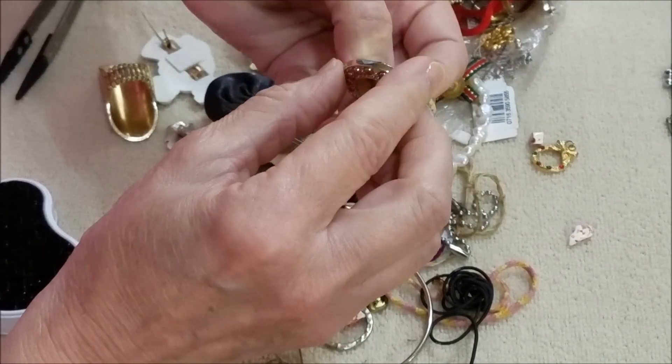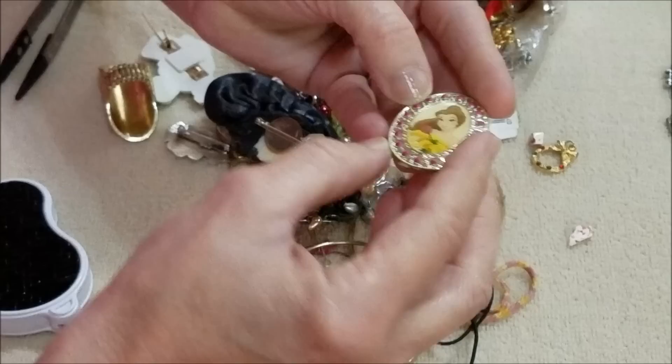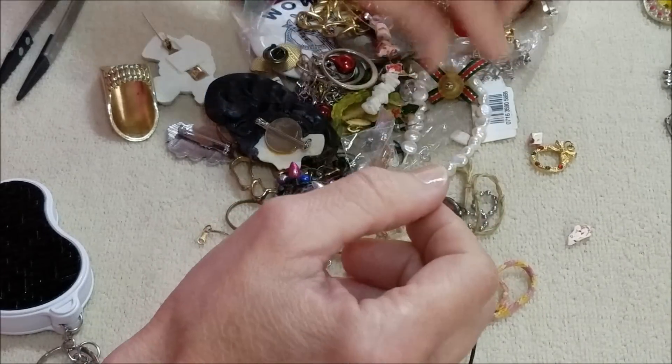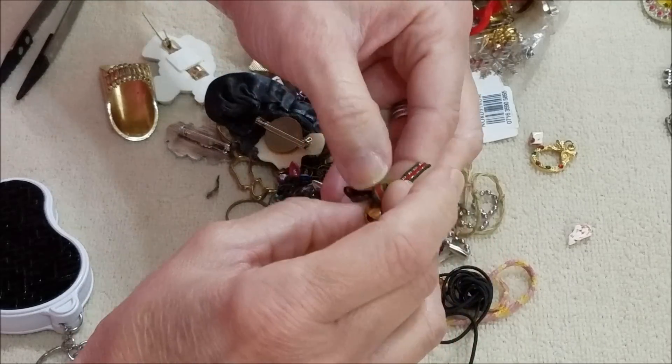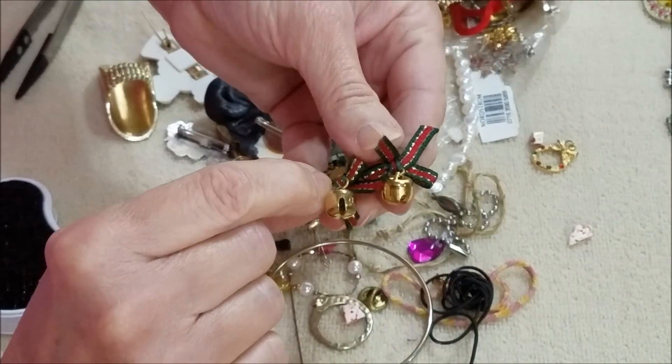Well, this looks like a broken piece — it's just plastic but it has a bell from Beauty and the Beast. And we have another one of these bow and bell earrings.